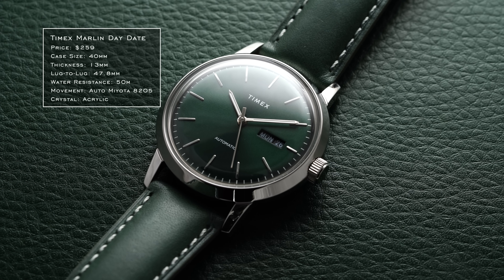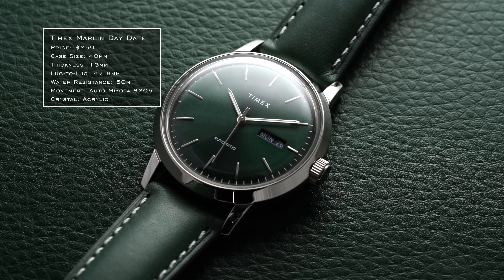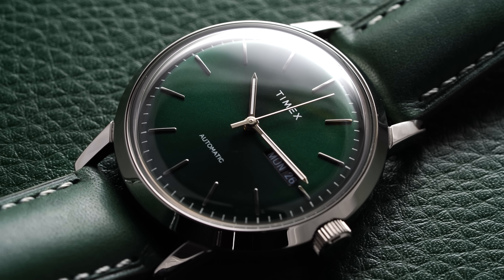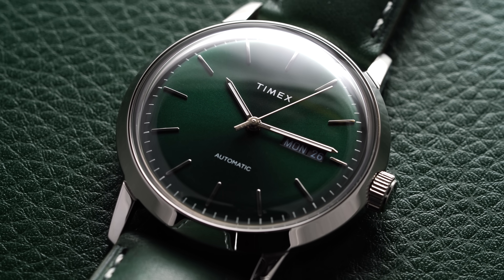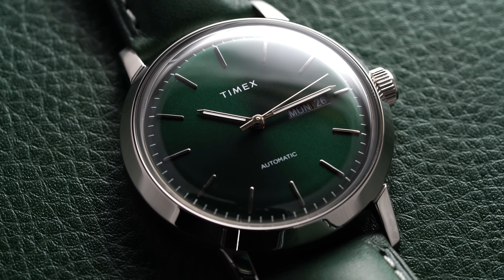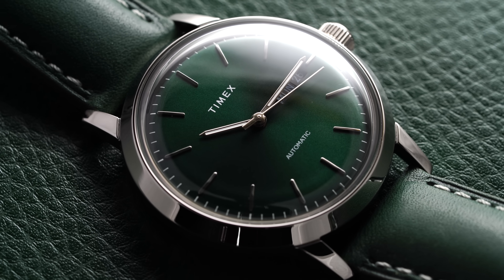To begin in the affordable range, we have the Timex Marlin Automatic Day-Date with the green dial. The shade of green is very vivid and almost mysterious, changing to black at certain instances. With the black date disc, the design comes together more cohesively, and the acrylic crystal ties it all together. This looks more elevated than the typical Timex at around $200 to $250.